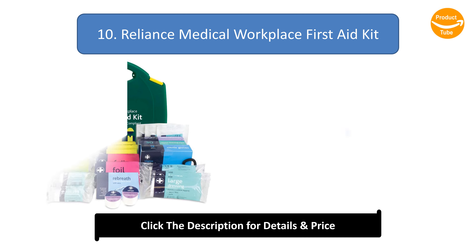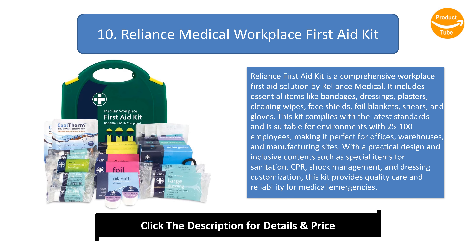Number 10: Reliance Medical Workplace First Aid Kit. Reliance First Aid Kit is a comprehensive workplace first aid solution by Reliance Medical. It includes essential items like bandages, dressings, plasters, cleaning wipes, face shields, foil blankets, shears, and gloves. This kit complies with the latest standards and is suitable for environments with 25 to 100 employees, making it perfect for offices, warehouses, and manufacturing sites.